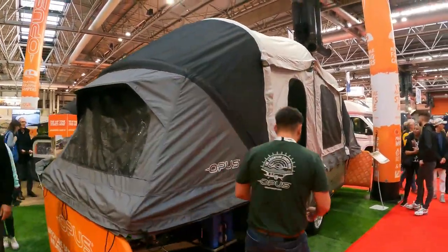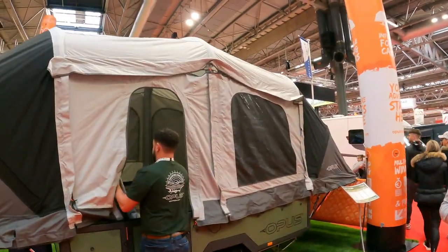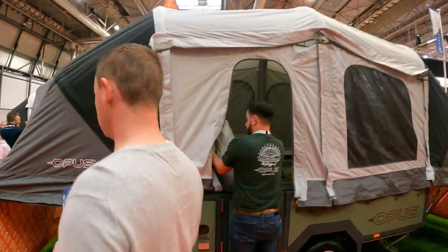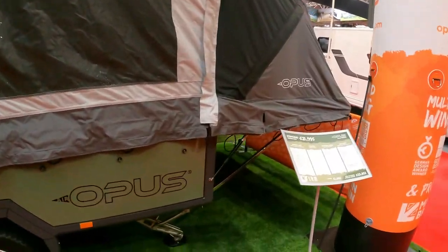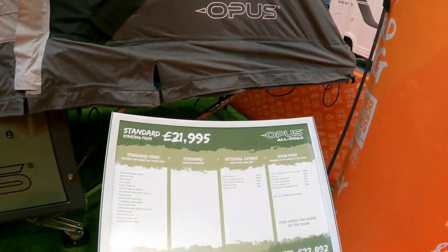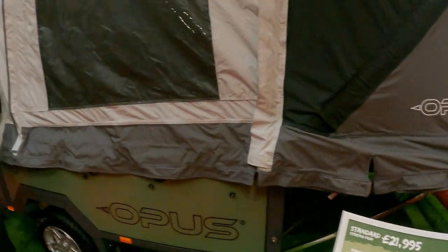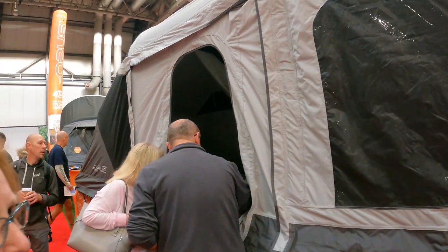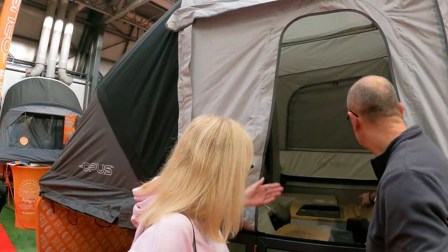Once it's opened up and completed, you can add a canopy to complete the design. The standard Opus is £21,995 - there are optional extras, a show pack. We're trying to have a quick look inside but it still needs to be set up. You've got a kitchen area - actually, let's wander over and I'll show you one that's already been set up.